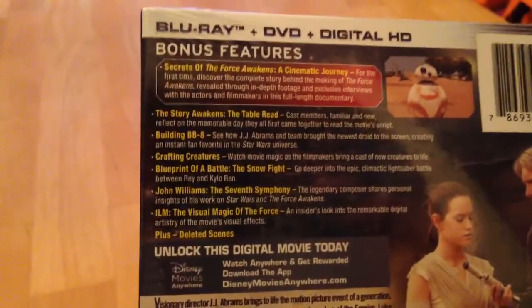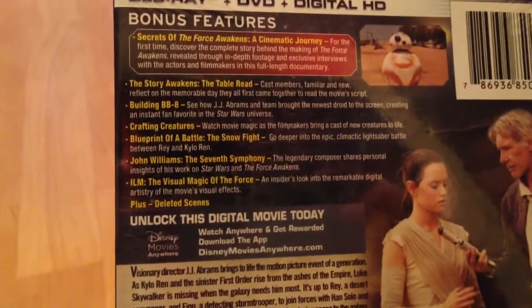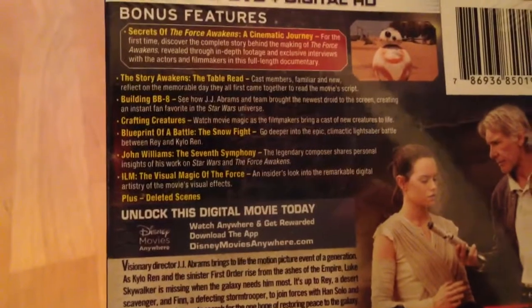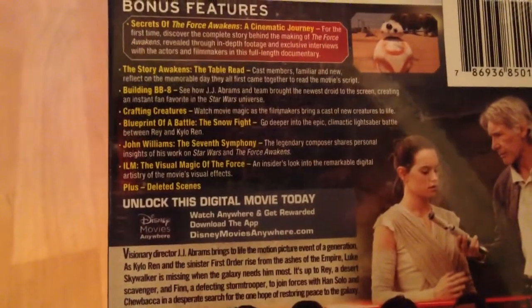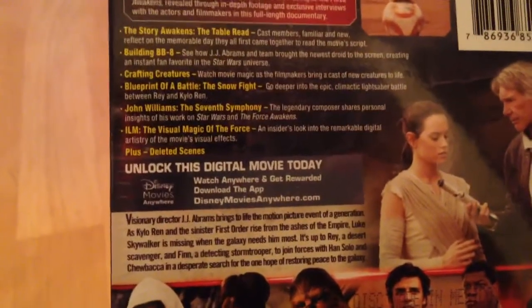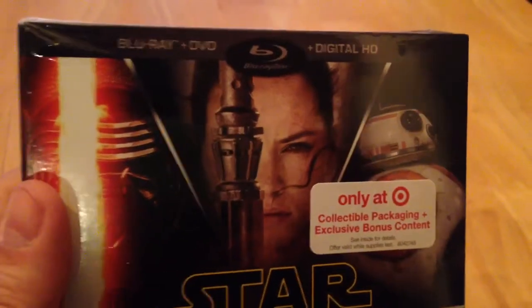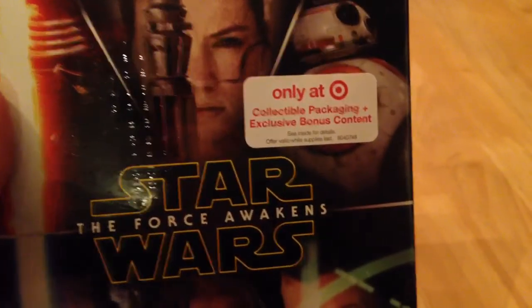This has got some really cool stuff on it. It's got Secrets of The Force Awakens: A Cinematic Journey, Story Awakens, The Table Read, Building BB-8, Crafting Creatures, Blueprint of the Battle of the Snow Fight, John Williams' 7th Symphony, The Visual Magic of the Force, and Deleted Scenes. It also comes with the DVD and Digital HD, plus collectible packaging and exclusive bonus content.